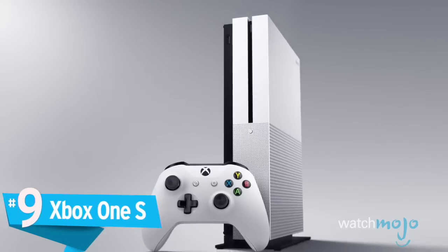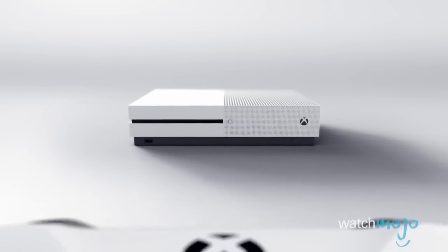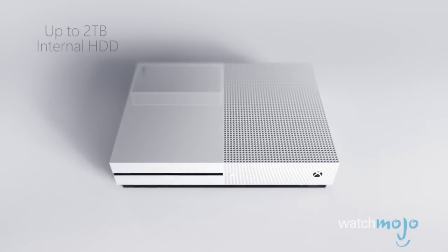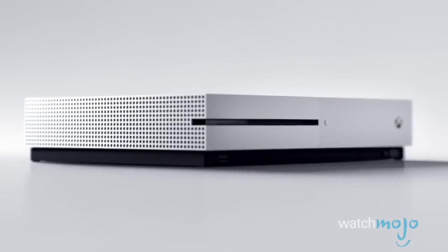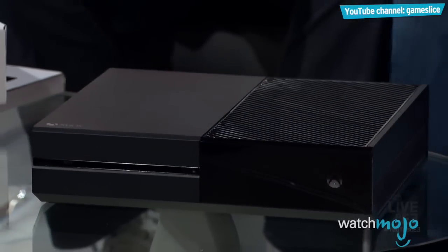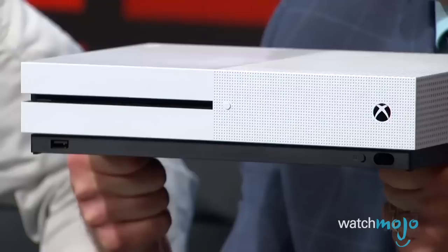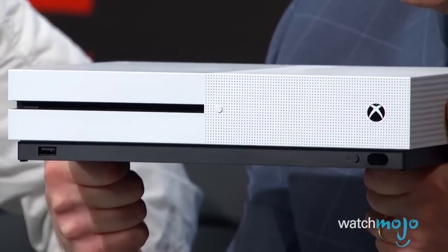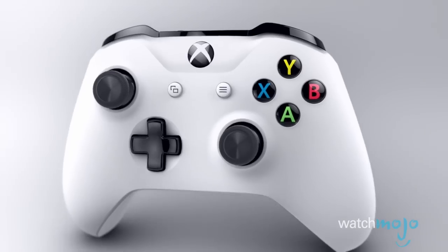Number 9: Xbox One S. Sleeker, slimmer, sharper — so says Microsoft, and they're certainly not wrong. Serving as the successor to the black and bulky Xbox One, the Xbox One S is a slick and shiny new console. Microsoft dropped the black of the Xbox One and replaced it with white, harkening back to the Xbox 360, and we have to say it looks pretty darn nice. Contrasting with the white of the console are the black lines and the Xbox symbol, nicely rounding out the pleasing new package. The smaller size is also perfect for home theater setups, and it's probably Microsoft's best looking console to date.